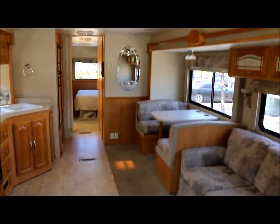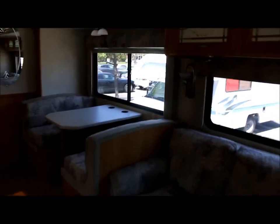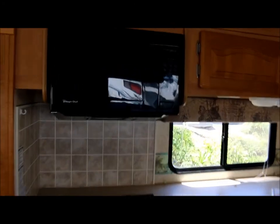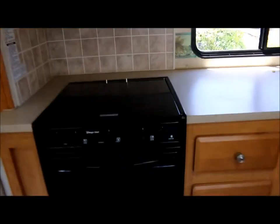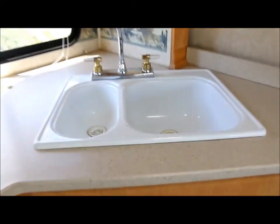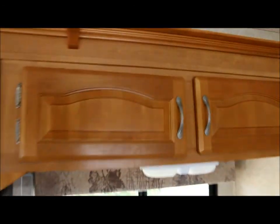As you can see, the interior is very, very clean. You've got a nice sofa bed here with storage above it. A beautiful dinette that also turns into a bed. And in the kitchen, you've got your microwave, three-burner cooktop — doesn't look like it's ever been used — and an oven below. You've got a nice deep sink in the kitchen with plenty of storage, and some more storage up top.